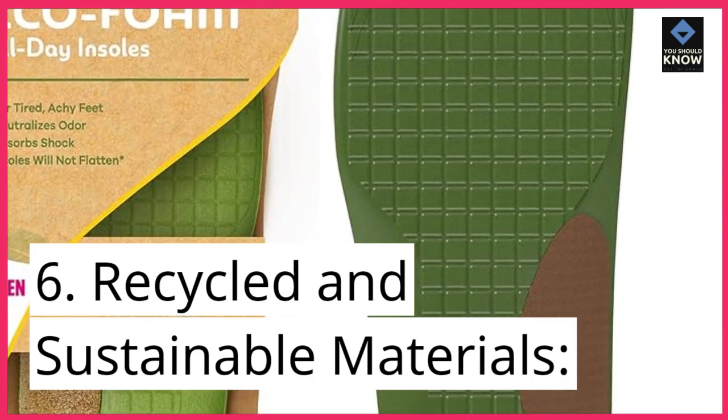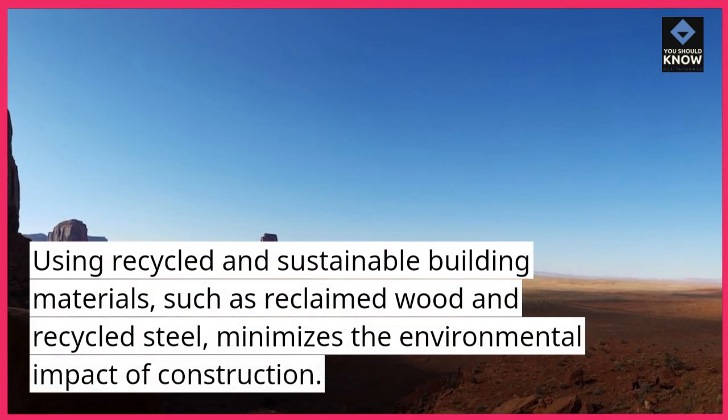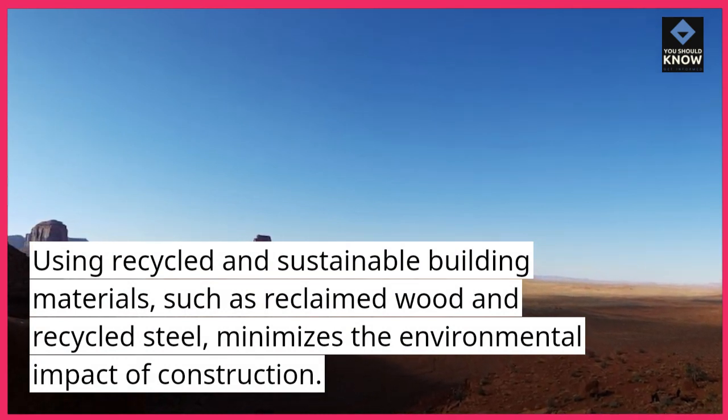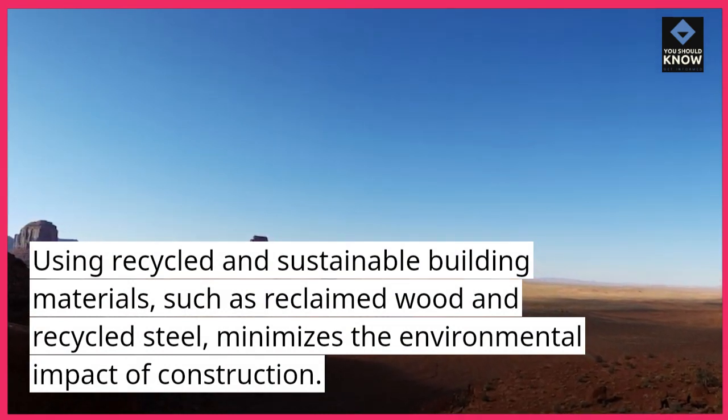6. Recycled and Sustainable Materials: Using recycled and sustainable building materials, such as reclaimed wood and recycled steel, minimizes the environmental impact of construction.